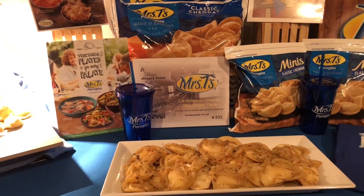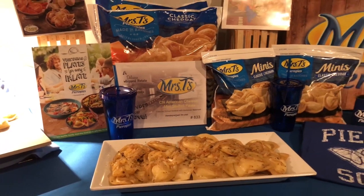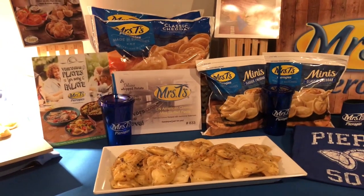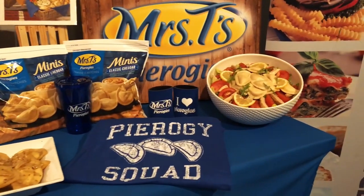And then we have the classic pierogi — potato and cheddar, full-size half moons, with your classic preparation of butter and onions. This is a crowd pleaser that has been a favorite for generations.